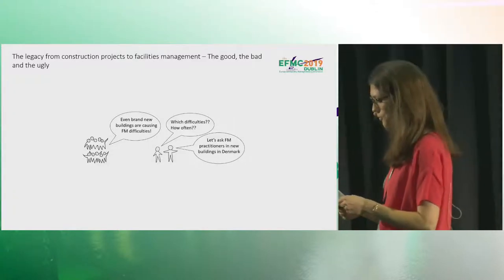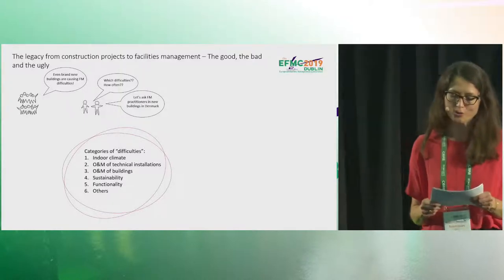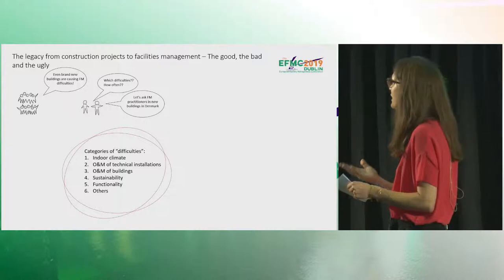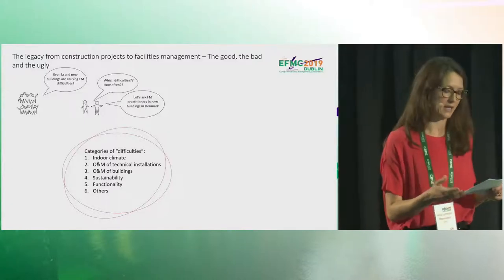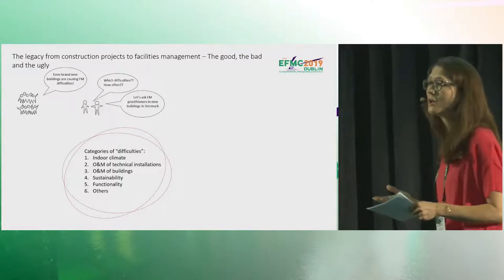We decided to ask FM practitioners in new buildings in Denmark, and to do so we designed a web-based questionnaire. Our idea was to pose a number of difficulties and get the respondents to indicate on a scale to which degree they had experienced the posed difficulty in their new building. We consulted the literature again and identified five categories of difficulties, plus an 'other' category for difficulties too few in number to form an actual group.